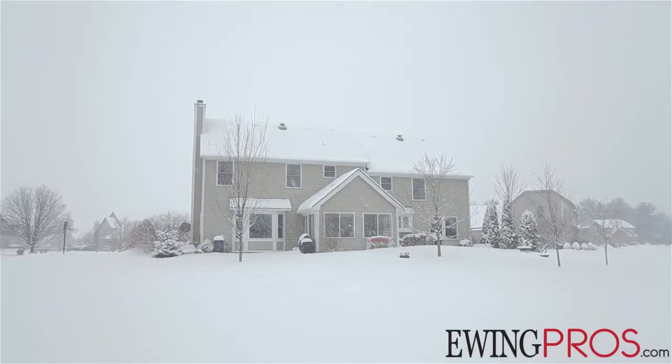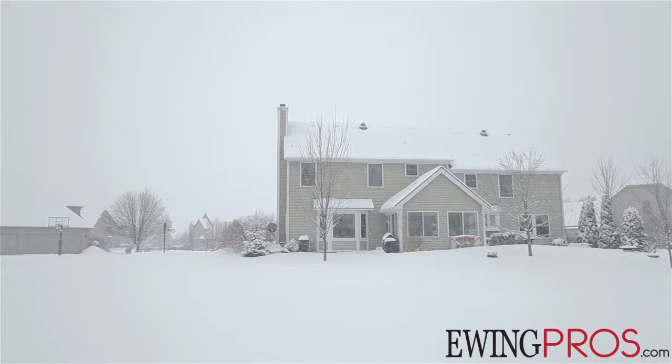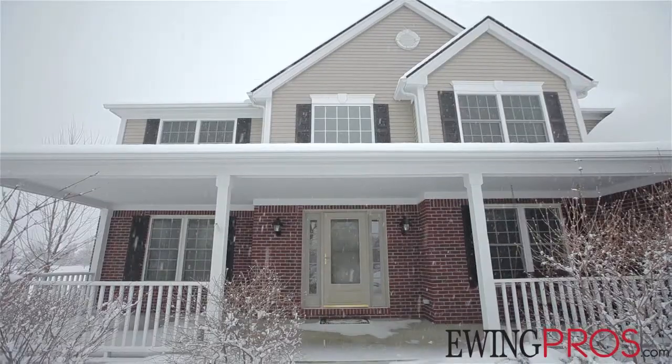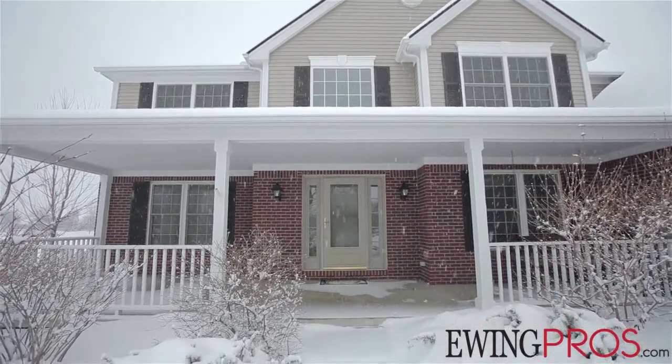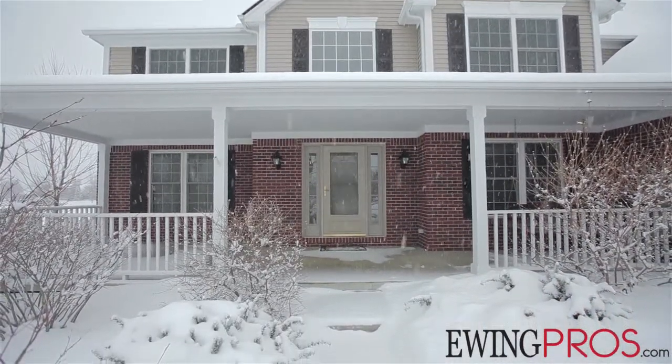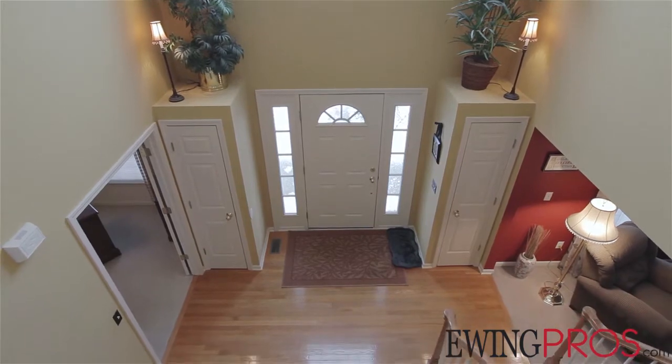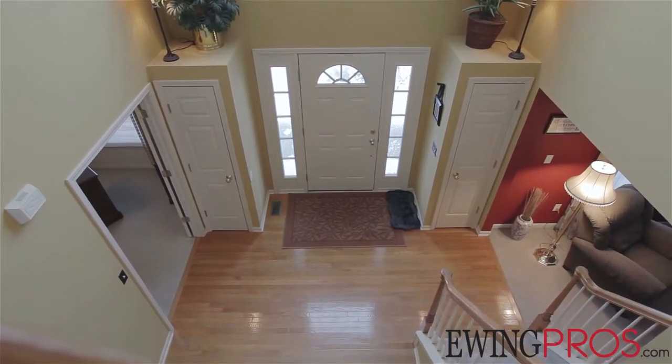Located just a few minutes north of Saline and only 10 minutes from Ann Arbor's exciting downtown district, this beautiful two-story contemporary home sits on a great lot at the end of a private cul-de-sac. Bordered by mature trees to the east and complete with a raised brick paver patio in the rear, as well as a charming covered porch facing west at the front of the house, you'll enjoy watching sunrises or sunsets all year round.